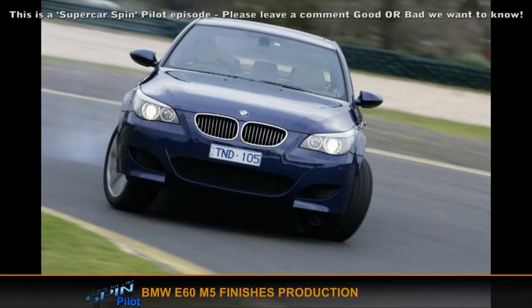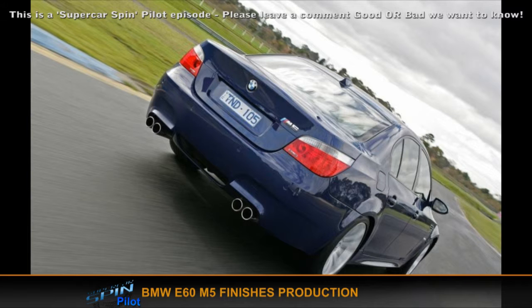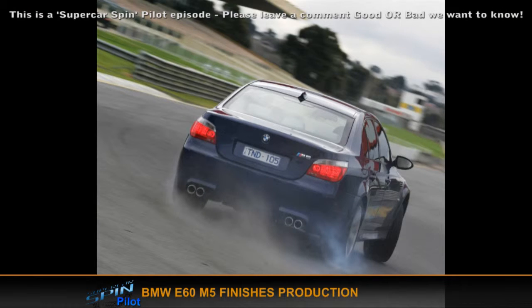BMW M5 production ends — unfortunately, because it was an amazing car. It was the most popular M5 ever made by BMW. A lot of people aren't a fan of its looks but the sales have dictated that it was an amazing car. Most of them were sold in America, second most popular place was Great Britain and Ireland, followed thirdly by its home country of Germany.